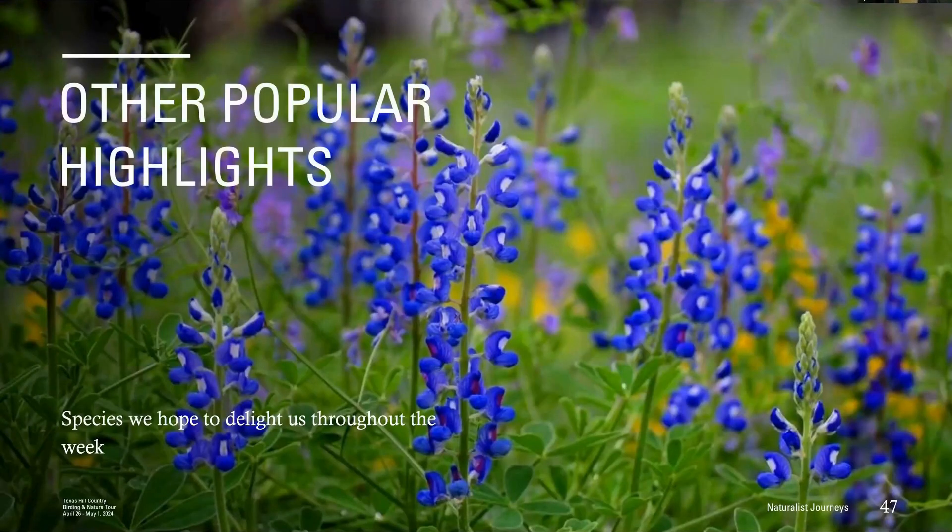This is also a good season for wildflowers. Texas bluebonnets are super iconic—our state flower—though they peak toward the early end of April. But verbena, phlox, and paintbrush should all be going. It all depends on rain though: in the hill country you can go a whole year with just 10 inches of rain, or you can get multiple feet. It's boom and bust, and it makes all the difference for the wildflower show.